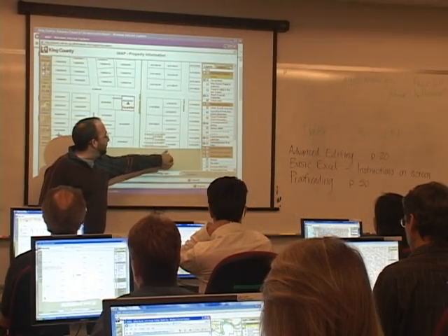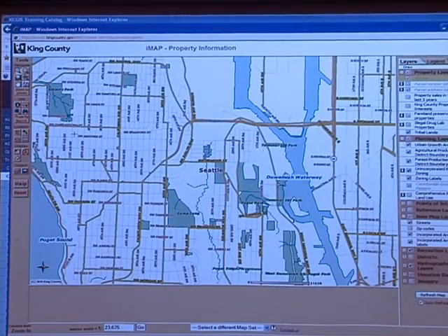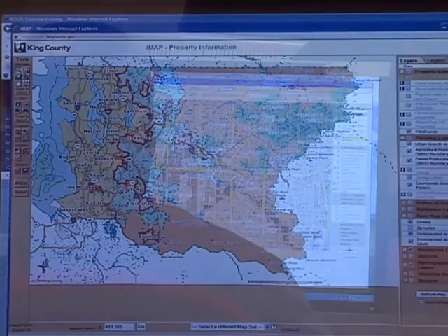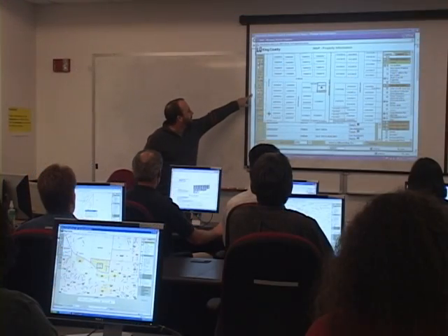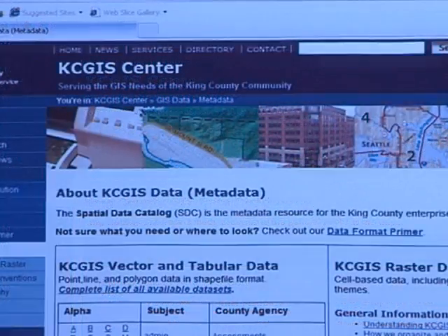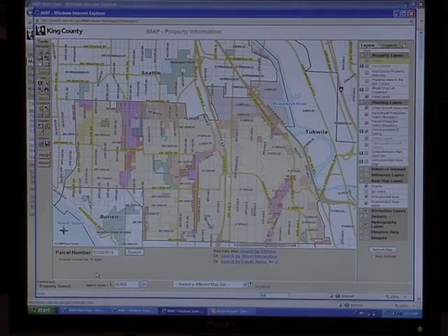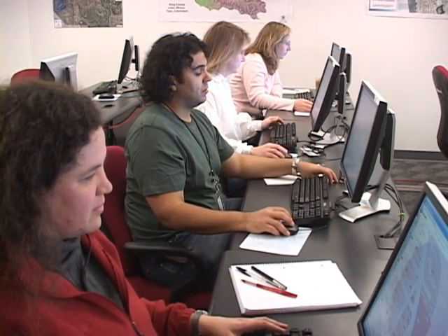A Geographic Information System, or GIS, is a common business tool for most municipalities, agencies, and even businesses. King County is no exception. The King County GIS Center provides a wide variety of GIS services to county departments and to outside agencies. To help agencies put GIS to work, the King County GIS Center provides extensive training. Let's take a look at their GIS Training Express program and what they have to offer.